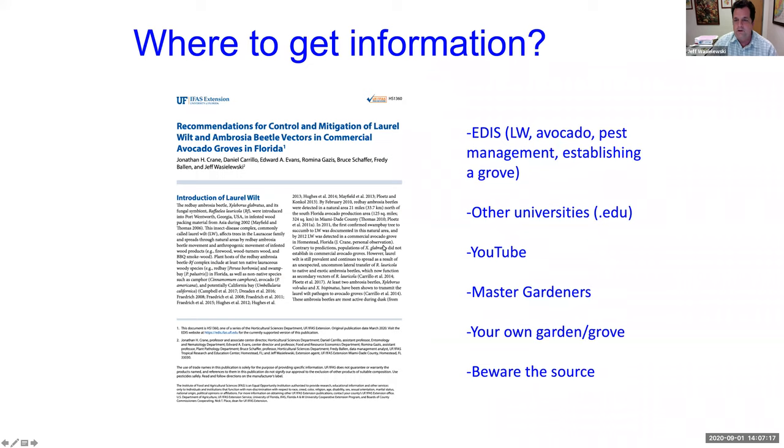First, we're going to talk about where you can get information. A really great place is called EDIS — EDIS is a database of University of Florida publications. You can't get into EDIS unless you're peer reviewed, so it's very hard to get in there, which means it's very good information. The EDIS publication on the left has a little checkmark indicating it's been peer reviewed, and this one is about laurel wilt.